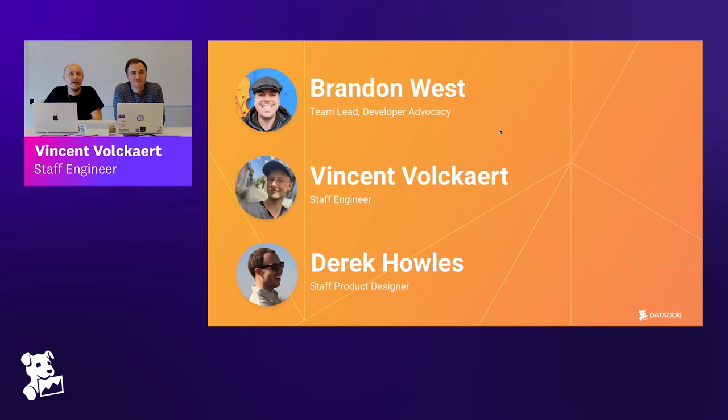Hey, I'm Vincent. I've been working in the web industry for about 13 years now. I was hired in 2016 by Datadog to work on the APM product. I was one of the first people with a clear front-end title, and now we're something like 300 contributors to the front-end code base. I'm very happy to be here.